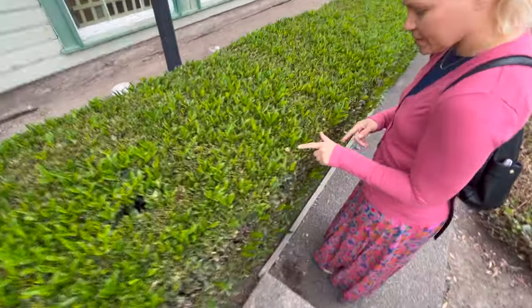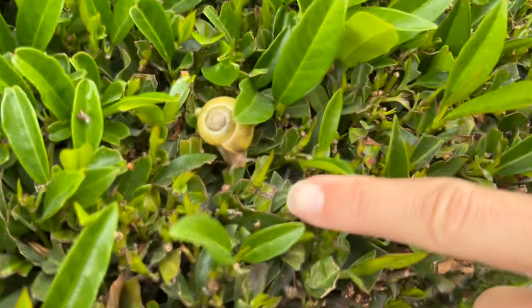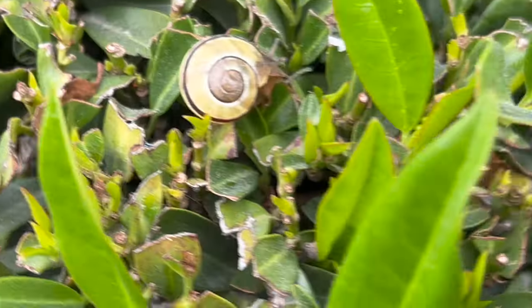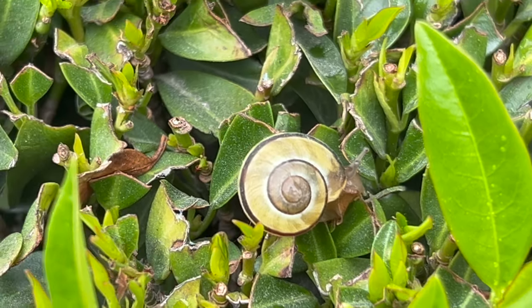Meg found a snail — there's two of them. One here in this bush, and that is a snail. And there's another baby little one.